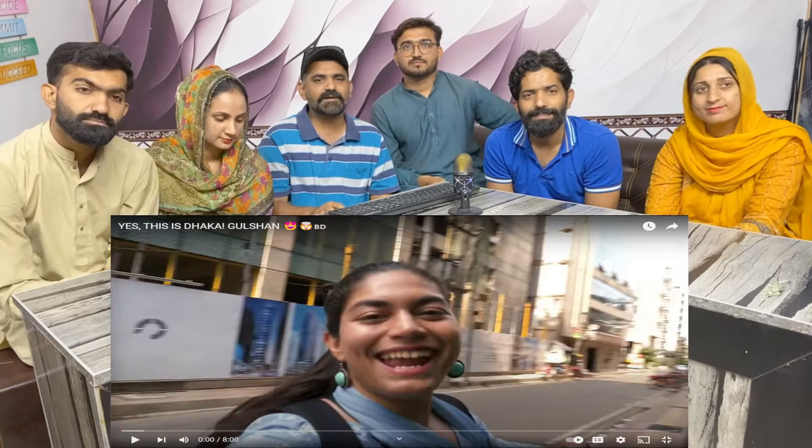Welcome back to Real Reaction. Today we are reacting to a video about a beautiful girl telling us about Dhaka. This is Gulshan. Hi everybody, this is Trishti, welcome back to my channel. In the last episode I took you around old Dhaka.